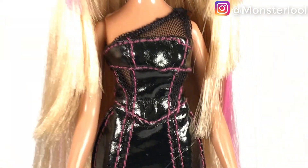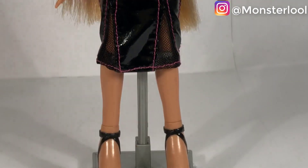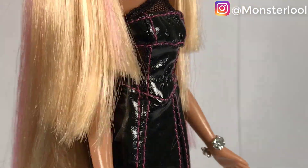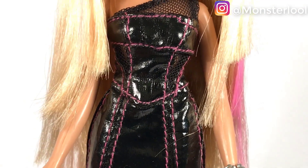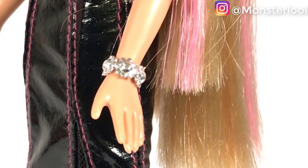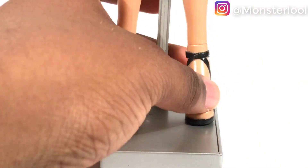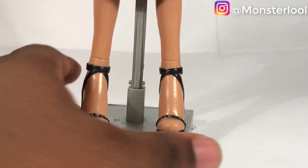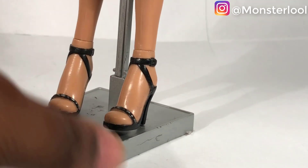She has this cute leather dress with some netting — it's very, very well made. The dolls we used to have had amazing quality and I love this. She also has a bracelet that is exactly the same as Forever Diamonds Yasmin. For shoes, she has these heels that most of the dolls used to have — very cute and they are black.